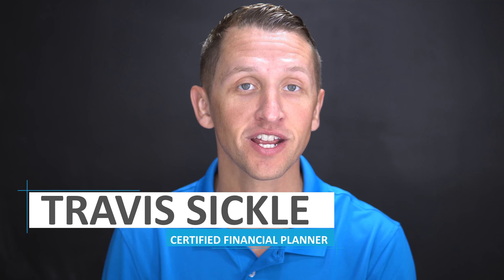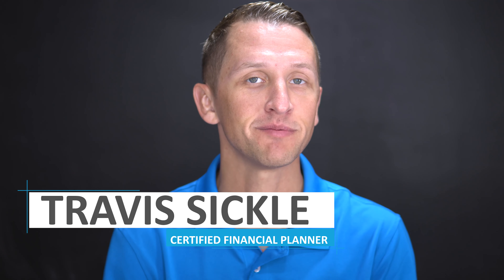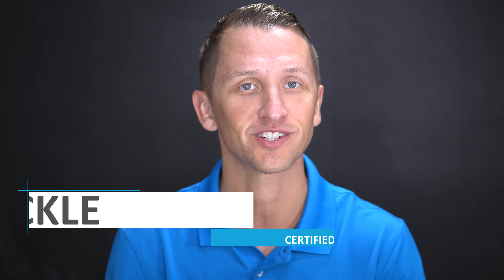But before we get into it, if this is your first time at our channel or you haven't subscribed, click on the subscribe button at the bottom. My name is Travis Sickles, certified financial planner, helping you reach your financial goals.